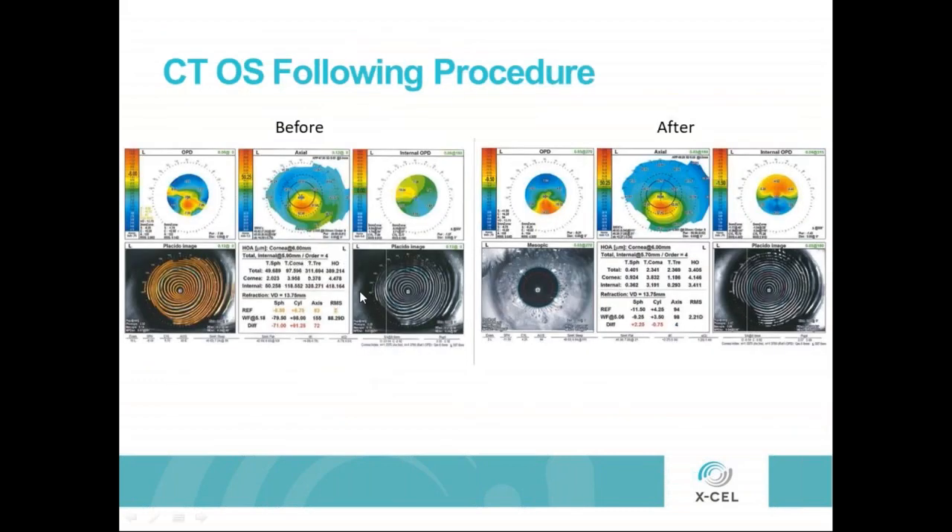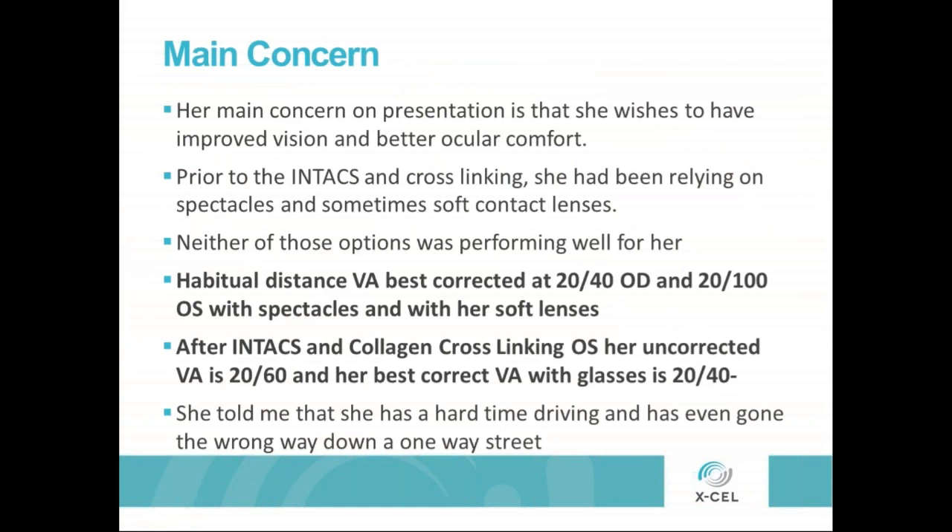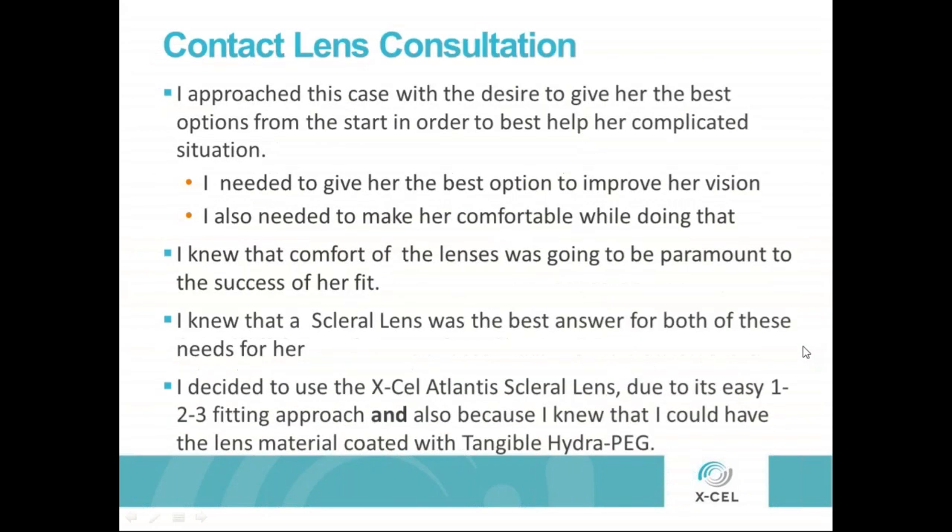After her treatment, her corneal topography of the left eye virtually looks the same, but if you zoom in on it she did have some flattening of the central zone. She went through all of that, healed, and got through her global period. About three to four months later she found her way to me via Dr. Bowden, the cornea surgeon, who was ready for her to come see me to get a scleral lens fit. Her main concern is to improve her vision and her ocular comfort — we're hoping to solve both problems.